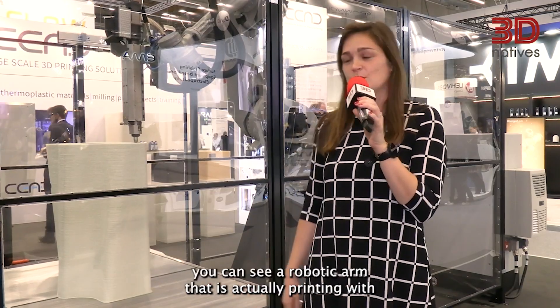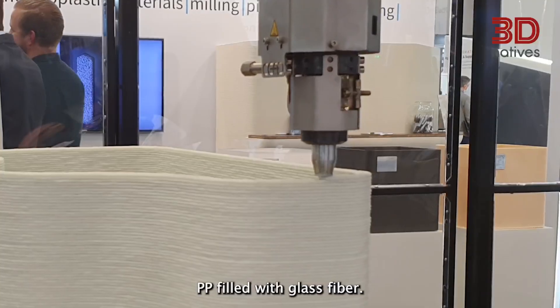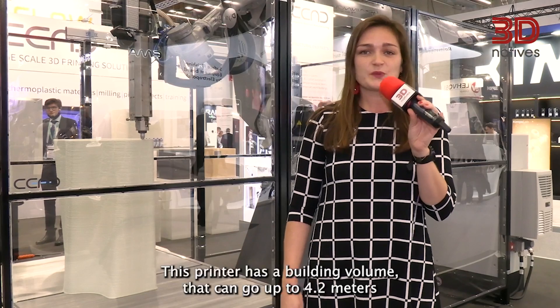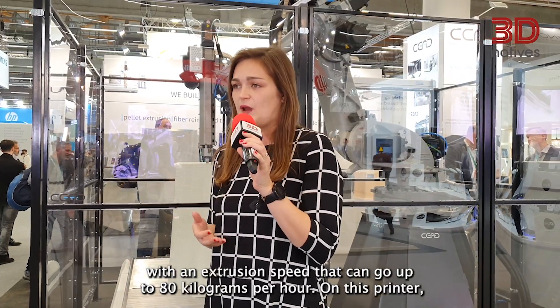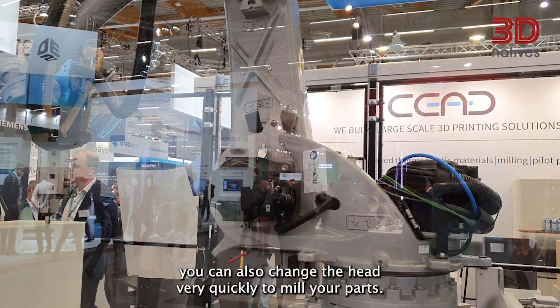Our next machine comes from the Netherlands. I'm on the booth of CEAD and behind me you can see a robotic arm that is actually printing with PP filled with glass fiber. It's been printing this piece for 7 hours today. This printer has a build volume that can go up to 4.2 meters with an extrusion speed that can go up to 80 kilograms per hour. On this printer you can also change the head very quickly to mill your parts — it's quite impressive.